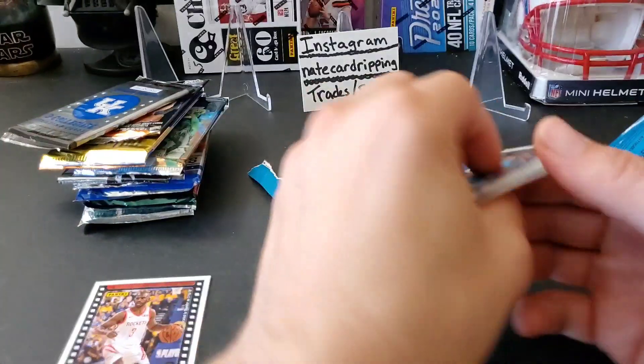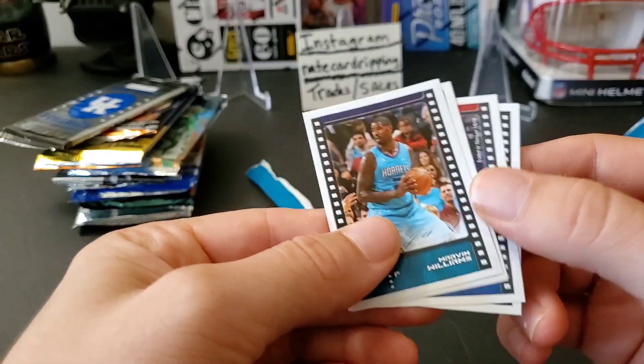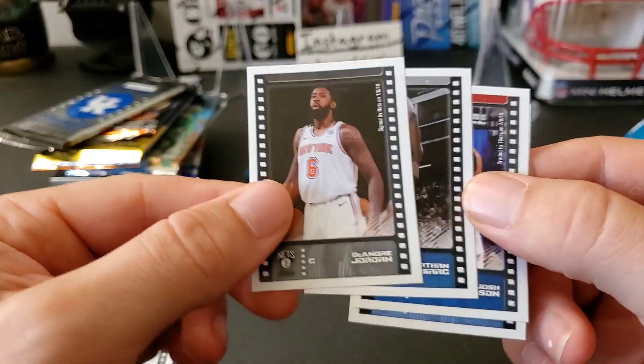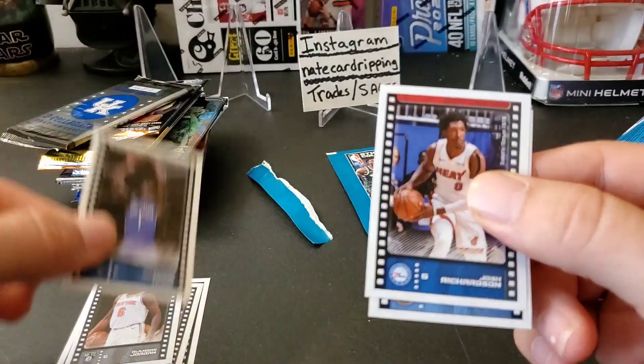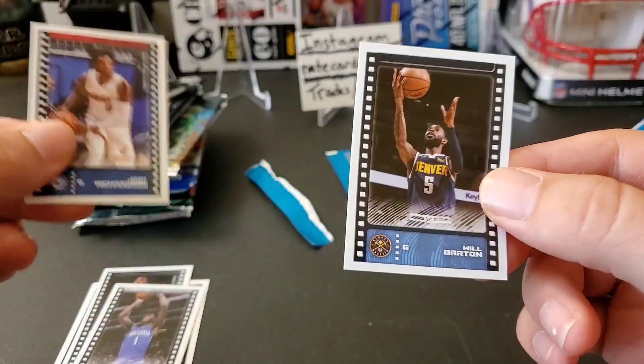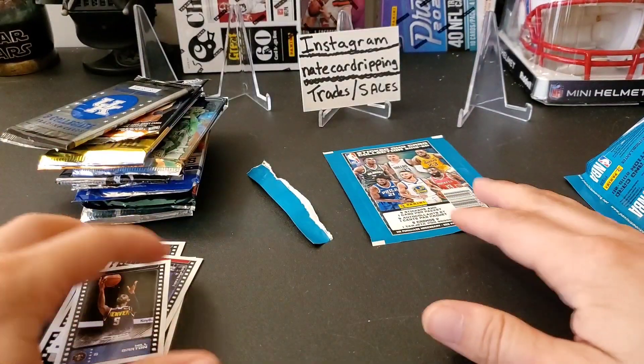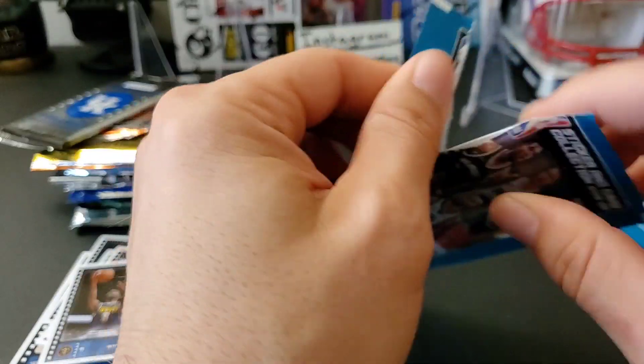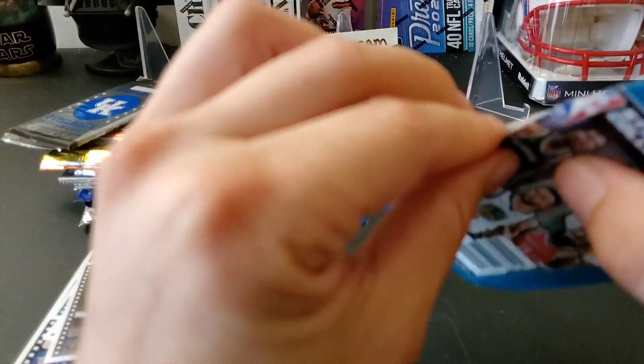I wouldn't even call that a card, but whatever. That's Chris Paul. And our stickers: Marvin Williams, DeAndre Jordan, Jonathan Isaac, Josh Richardson, and Will Barton — not even a single rookie sticker in there.